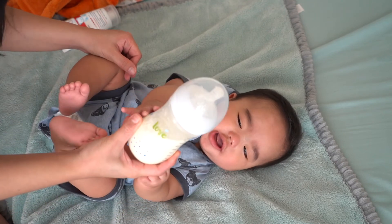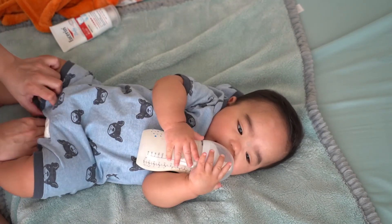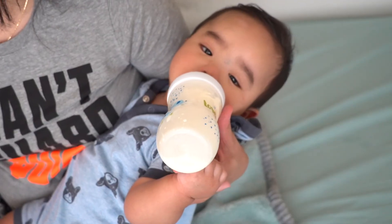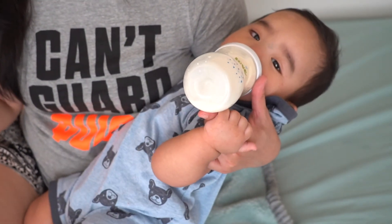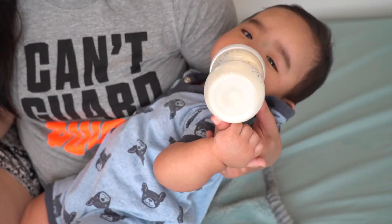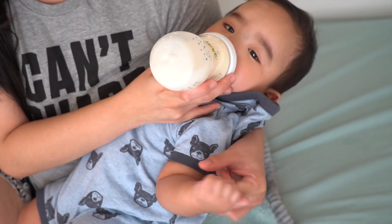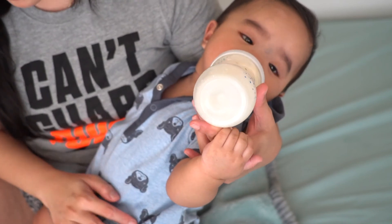After a warm soothing bath, my baby usually gets hungry, so I need to prepare his milk. Now it's feeding time! That wraps up everything — I hope you enjoyed this video and found it informative. If you did, please let me know by liking this video, and if you haven't subscribed yet, please subscribe for more. You can also follow me on my Instagram to see what else I'm up to. Thank you so much for watching — I will see you next time!